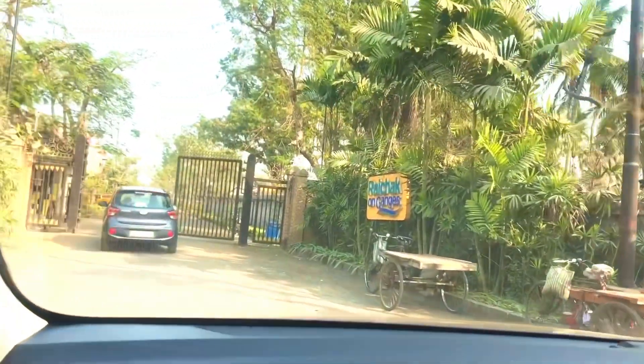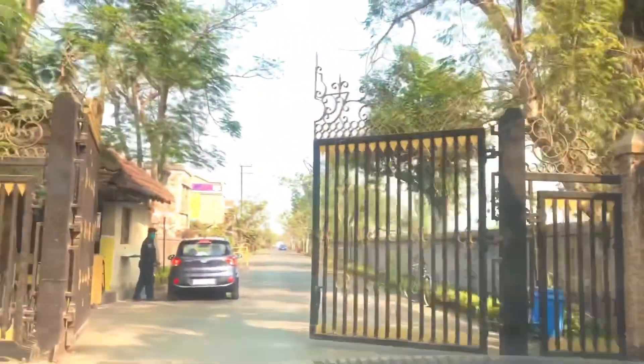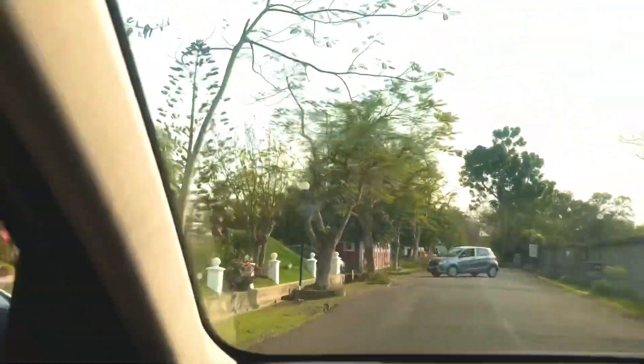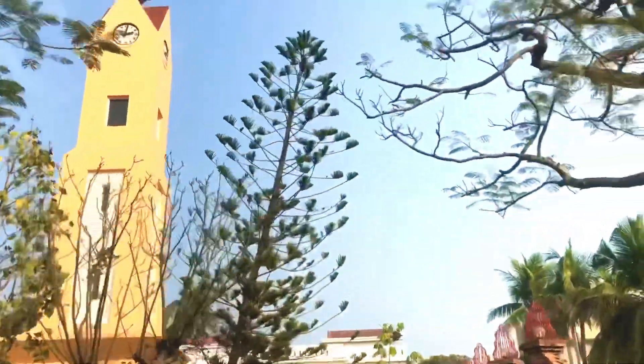Finally we have reached this place — Raichak Fort on the Ganges. Once you enter, there will be a small security check and you are allowed to get in.